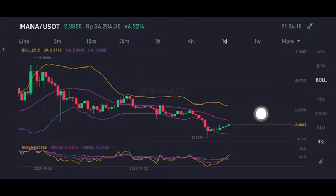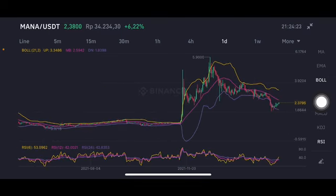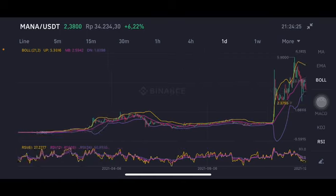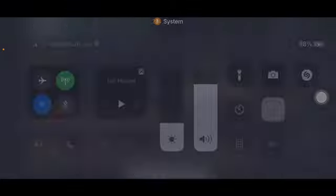The daily chart here has already been five days having a pump up, trying to push it to the next target at the pink one side — the middle band — at 2.5942 US dollars. For a long time, there's still a good opportunity on MANA because the all-time high is at 5.9 and right now it's only at 2.38. Thank you everyone for watching, don't forget to like, comment and subscribe.